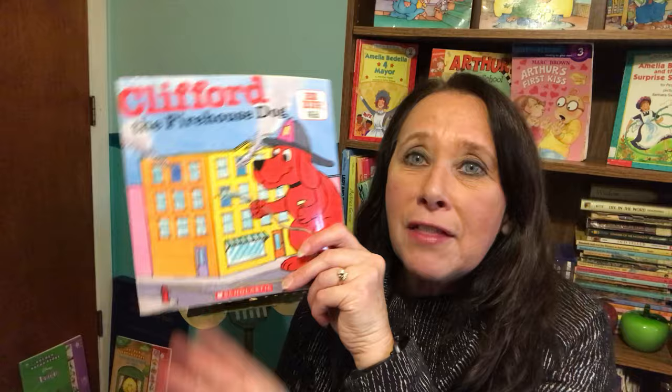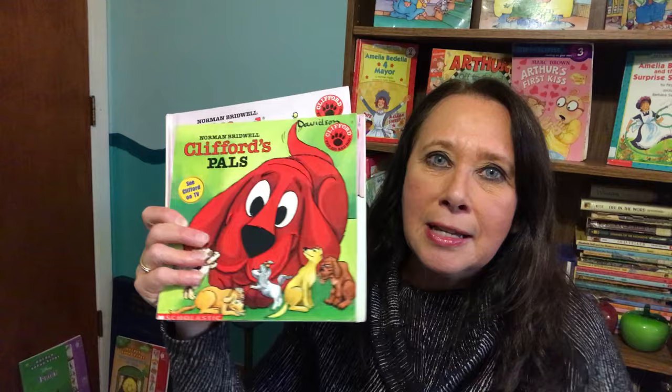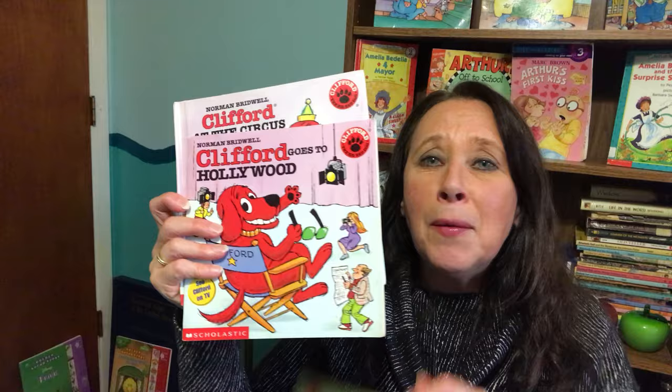Including today's story that we're going to do, Clifford at the Firehouse. We also have Clifford's Good Deeds, Clifford's Pals, Clifford Goes to Hollywood, and Clifford at the Circus. So check back in the Reading Corner for those stories as well.